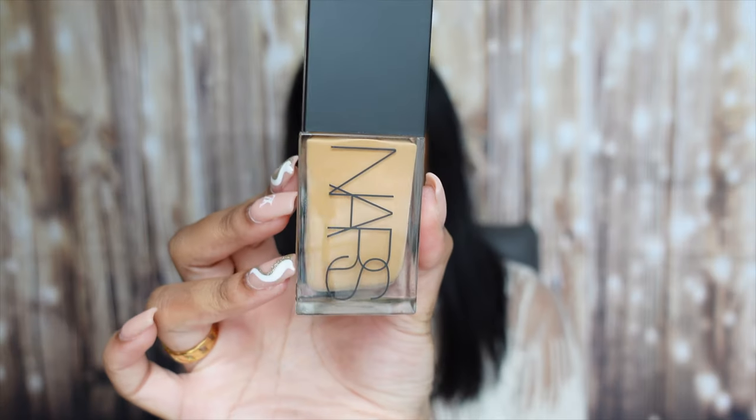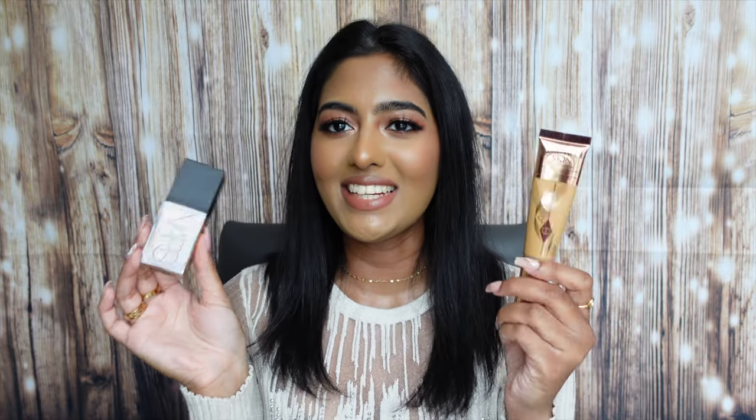The NARS Light Reflecting Foundation is what I'm actually wearing today. When I initially applied it — oh my gosh — this is literally magic in a bottle. I got it in the shade Syracuse, which matches me pretty well as that's typically my foundation shade here in Canada. It literally looks like skin and looks so flawless. It's super lightweight — 10 out of 10. I highly recommend you guys get your hands on it. I'm so glad I was able to get 20% off these two foundations.